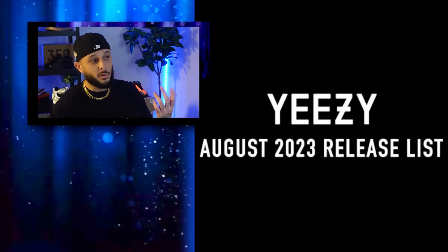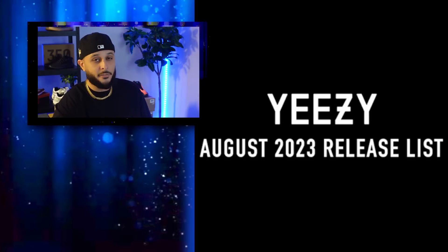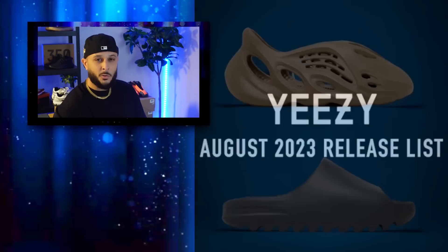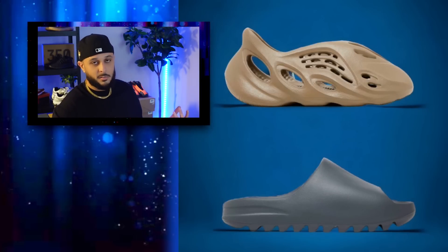If you took an L on today's slide or foam runner release, do not panic — coming up next week for phase three of these August Yeezy releases, we've got more pairs releasing. The foam runner colorway is going to be called Stone Taupe, and again with Yeezy foam runner colorways we're getting something in the realm of a tan colorway — but we've got to wait until people get their pairs in to see how they actually look. For the slides we have the Slate Gray pair, another 50-shades-of-gray-type pair, slightly lighter than the Onyx. Next week also includes the 950 Boot and the 700 V1 Utility Black.